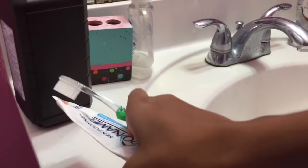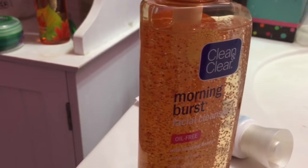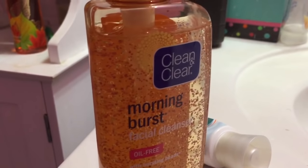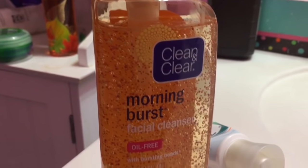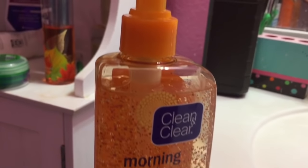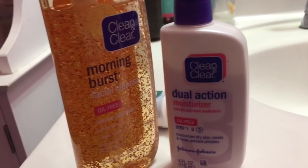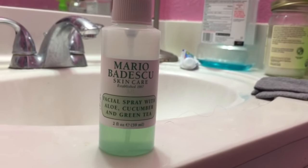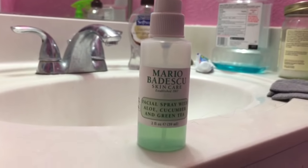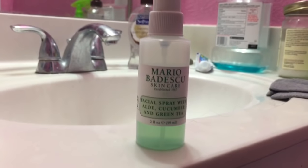The first thing I do is obviously brush my teeth, and then I go in with my morning burst Clean & Clear facial wash to wash my face. I love this stuff — I had to switch from Neutrogena because this really clears my skin and unclogs my pores. Then I go in with my dual action Clean & Clear moisturizer, which works perfectly for oily skin. Sometimes I spray this Mario Badescu setting spray on my skin to give it a nice natural glow and wake myself up.